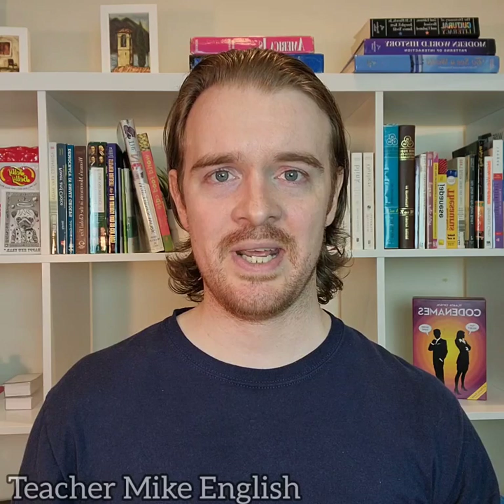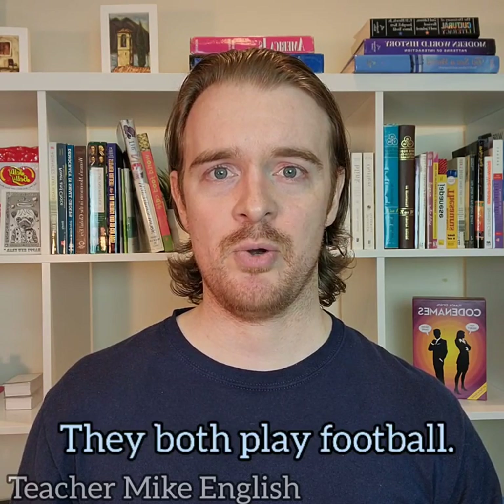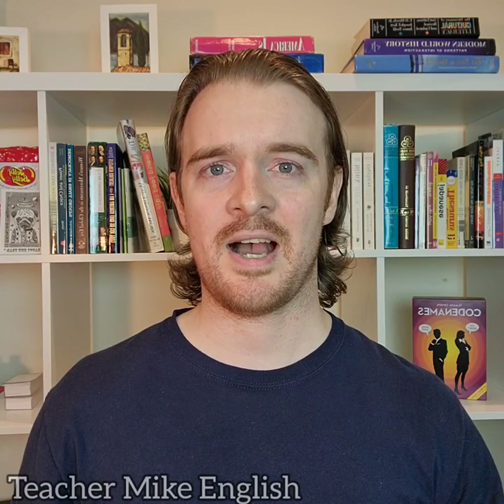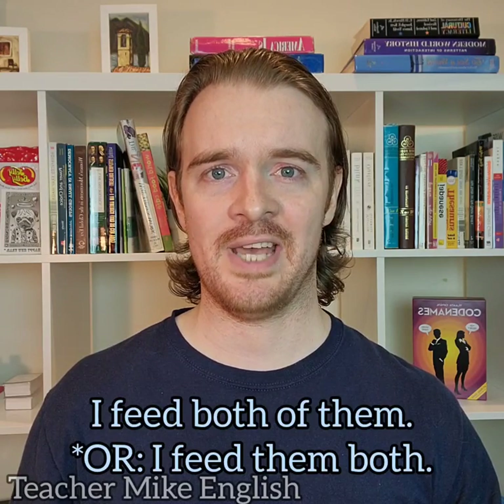So instead of saying 'Both of my sisters play football', I can say: 'I have two sisters. They both play football.' And instead of saying 'I feed both of my dogs', I can say: 'I have two dogs. I feed both of them.'